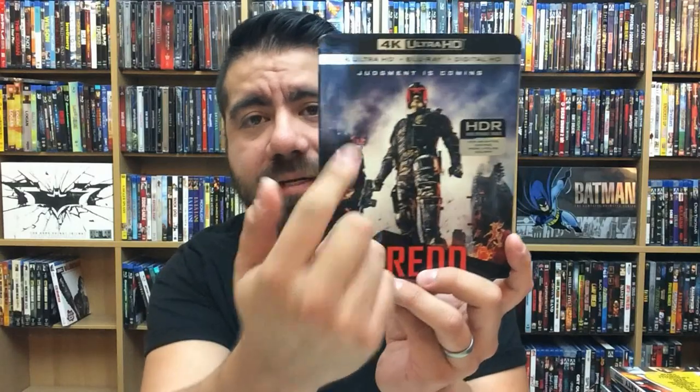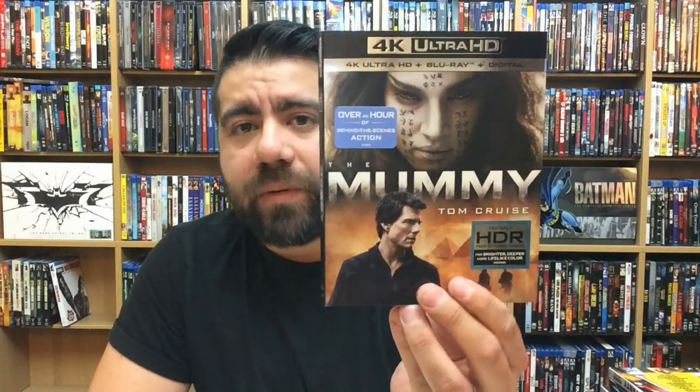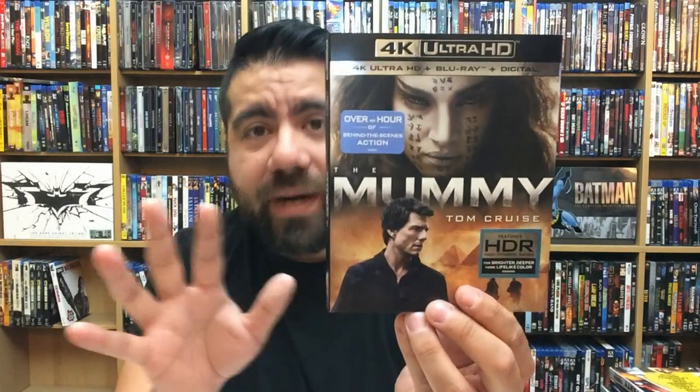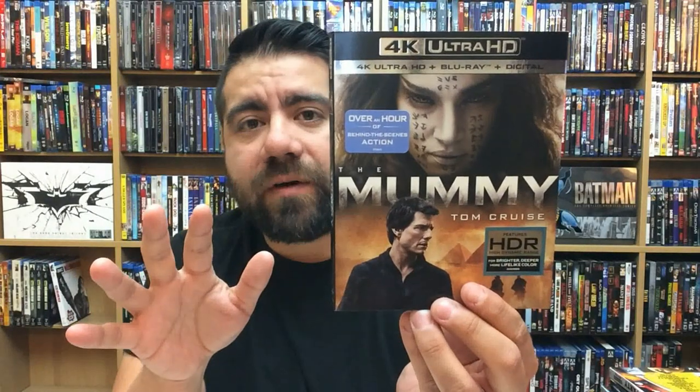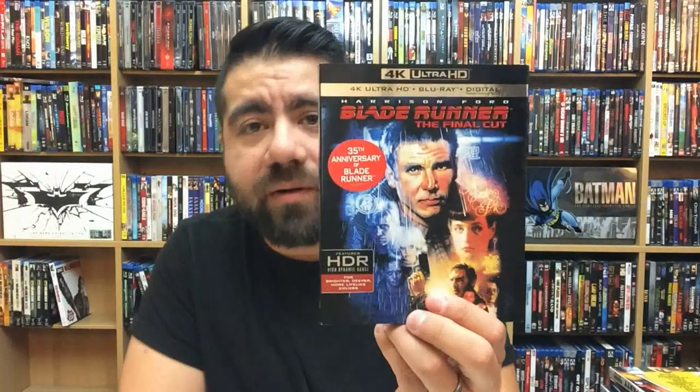Kong: Skull Island standard 4K release — really good in 4K. Dredd — love this movie, looks great in 4K, and it does come with a 3D copy even though it doesn't say so on the cover. The Mummy — a fun movie, not the best, could have been way better, but it looks great in 4K. Looking at the details of the mummy herself was very impressive. Blade Runner: The Final Cut — fantastic in 4K.